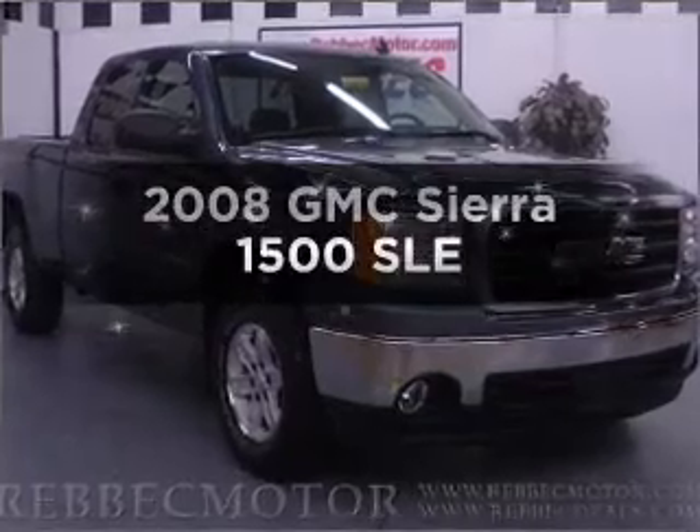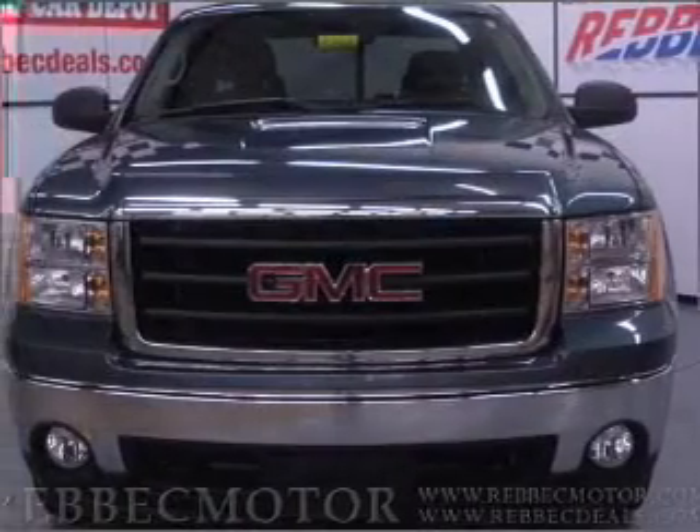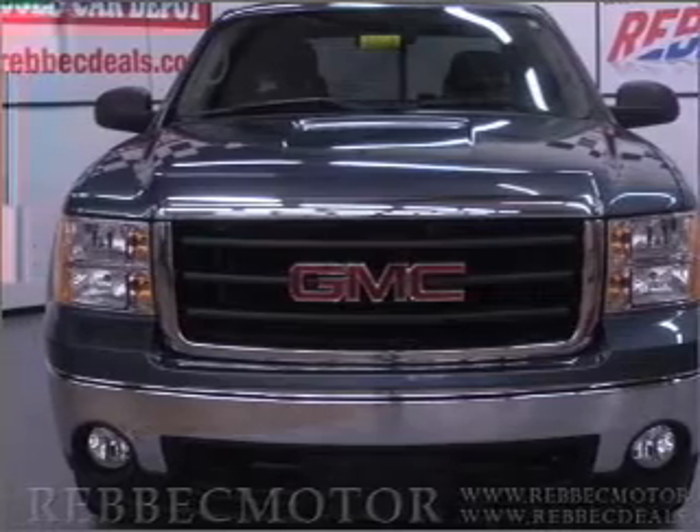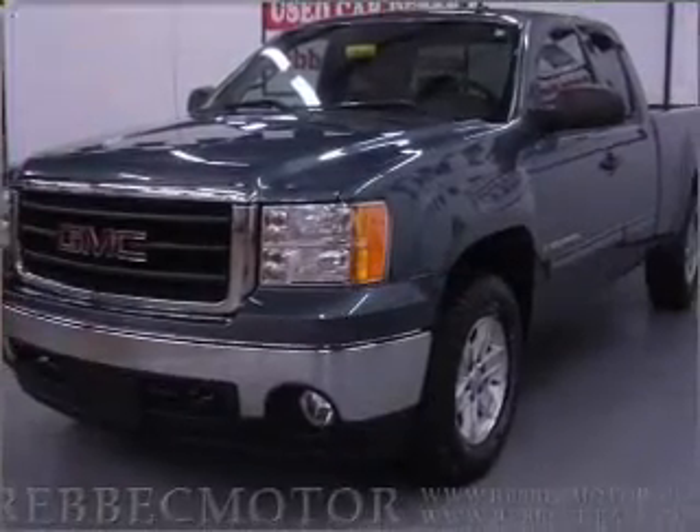Check out this 2008 GMC Sierra 1500. Travel the roads in style and comfort in this great vehicle, with a powerful 8-cylinder engine that responds smoothly to its automatic transmission.